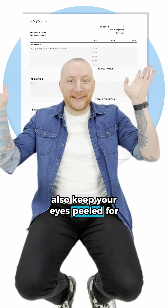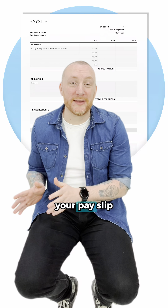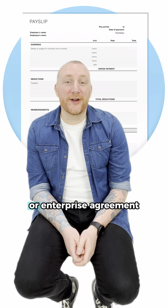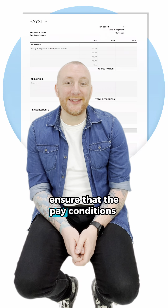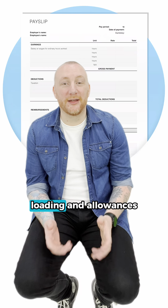Also, keep your eyes peeled for these often overlooked pay slip errors. Match the hours that you've worked — compare the hours you know you've worked with the hours listed on your pay slip and make sure they add up. Award or agreement compliance: if you're covered by an award or an enterprise agreement, ensure that the paying conditions match those terms. This includes penalty rates, loading and allowances.